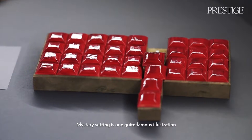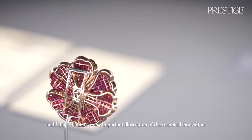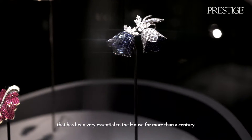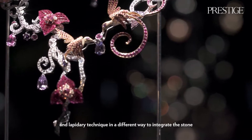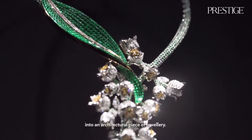The Mysterious Setting is quite a famous and very important illustration of the technical innovation that has been essential to the house for more than a century. It was created in the early 1930s and is a technique that mixes jewelry and lapidary methods — a different way to integrate the stone into the architecture of a piece of jewelry.